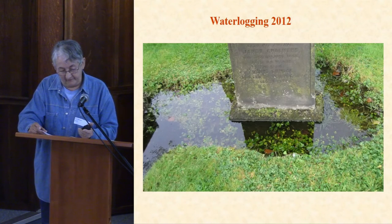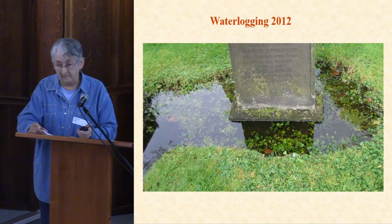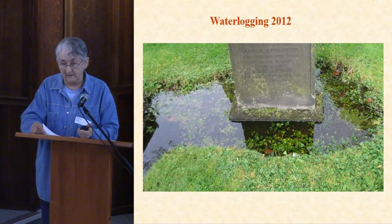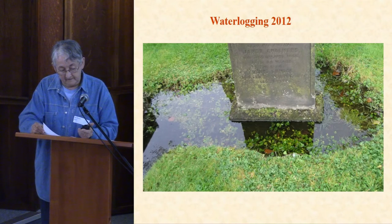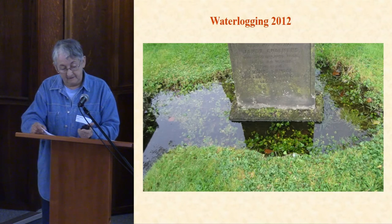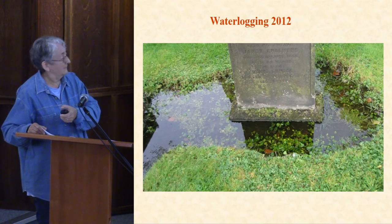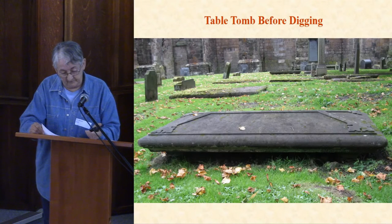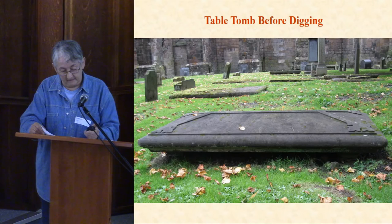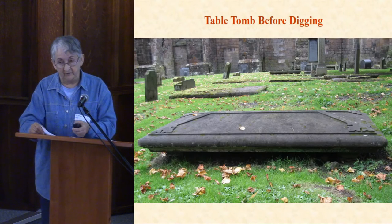Records beginning in the 17th century show several ineffective attempts to drain the churchyard. The ground still becomes waterlogged in places after heavy rain — this photo was taken in 2012, which you may remember was a particularly wet summer. The 2015 dig was in an area where waterlogging had obviously been particularly bad, possibly because of a dip in the heavy clay subsoil. The before and after pictures of this table stone demonstrate the sinkage very well.